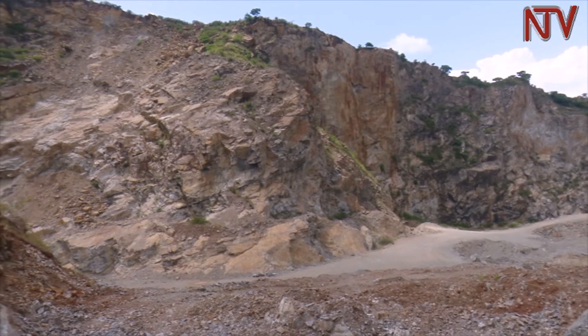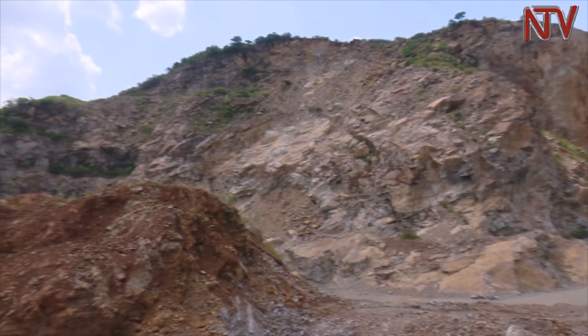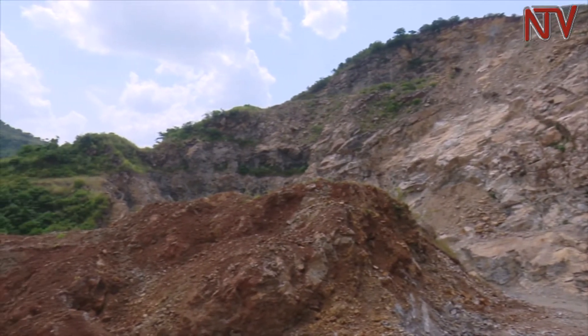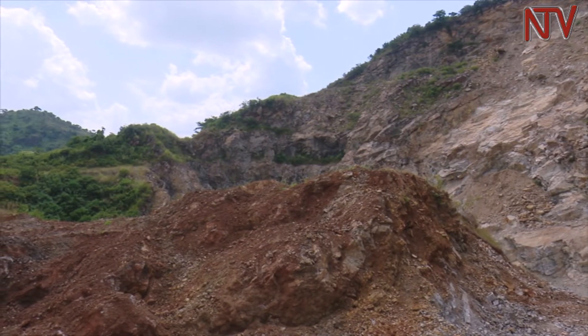Geologists reveal that the Tororo cement quarry, established in the 1950s during colonial times, is not as rich in limestone as it used to be. Most of the limestone being used now has to be transported from miles away in the Karamoja sub-region.